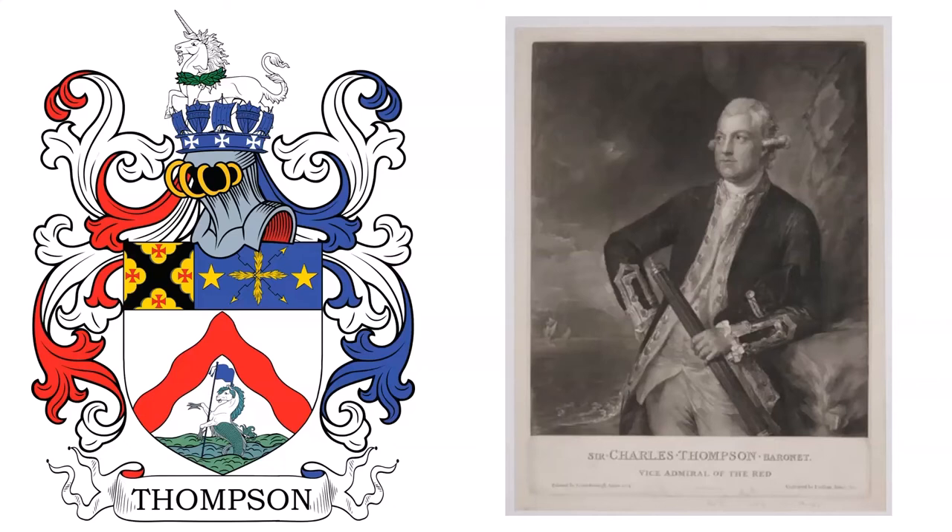The Thompson Baronetcy of Verkies, in the county of Sussex, was created in the Baronetage of Great Britain on June 23, 1797, for Charles Thompson, who represented Monmouth in the House of Commons. Charles Thompson was the son of Margaret Thompson and an unknown man, who was likely Norborne Berkeley. Charles was a British naval officer who served in the Seven Years' War and the American War of Independence. He married Jane Selby and had five children with her.